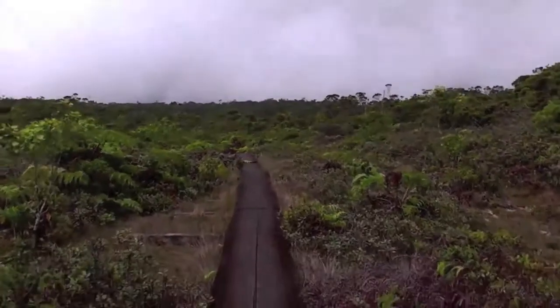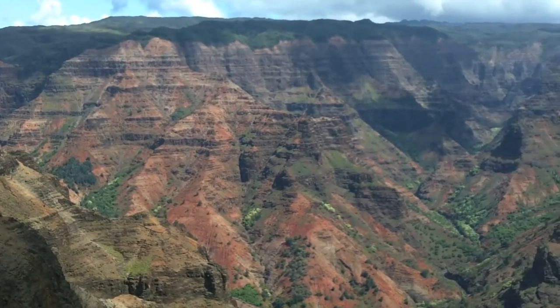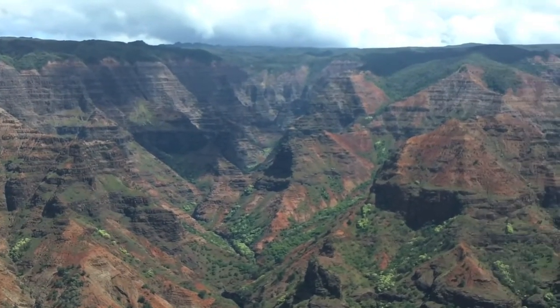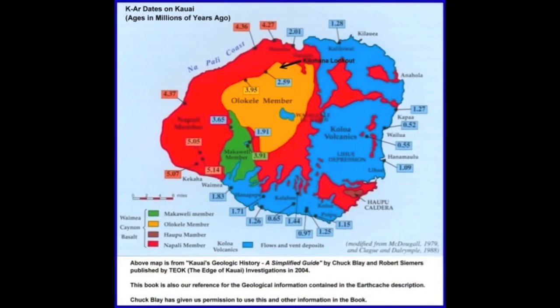But what is a bog doing on a tropical island? Bogs are formed on flatland, and considering the slope dynamics of a volcano, the logic doesn't seem to match up. However, upon a closer examination, one will find that Kauai was formed by not one, but rather four major volcanoes.